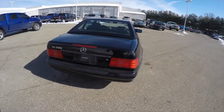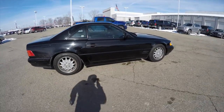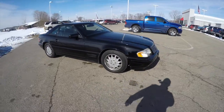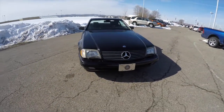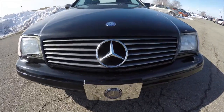This concludes our quick walk around look at this very unique 1998 Mercedes-Benz SL500 Hardtop Roadster. If you have any questions or would like to see this vehicle, please contact our showroom. One of our friendly sales staff would be more than happy to answer any questions you may have. And as always, thanks for watching.